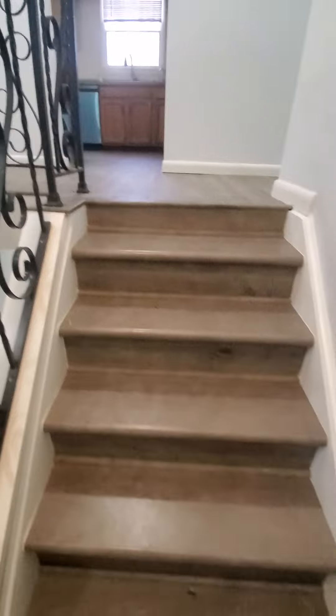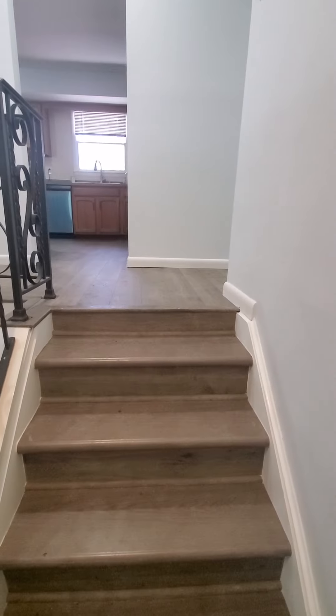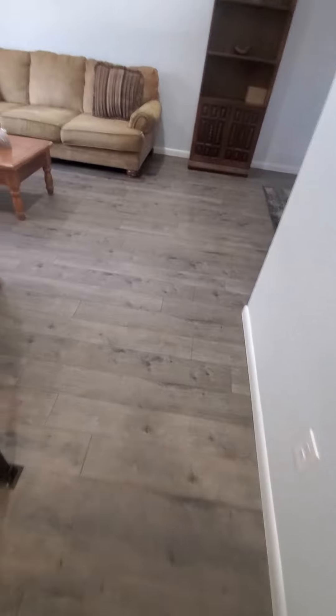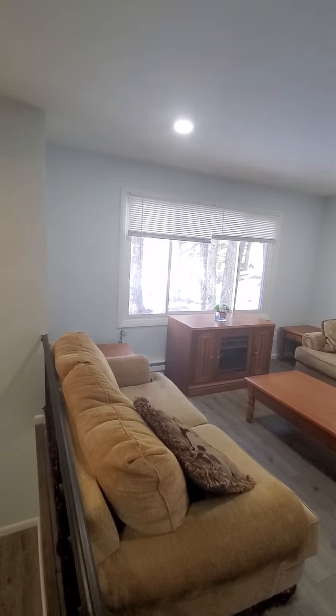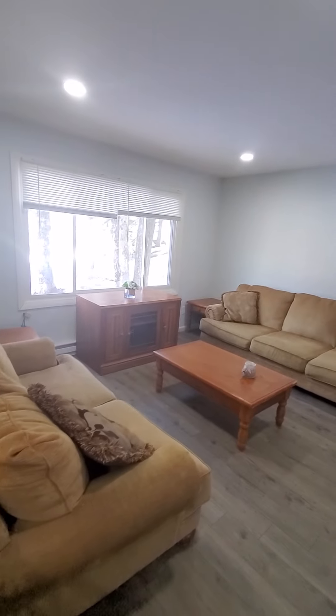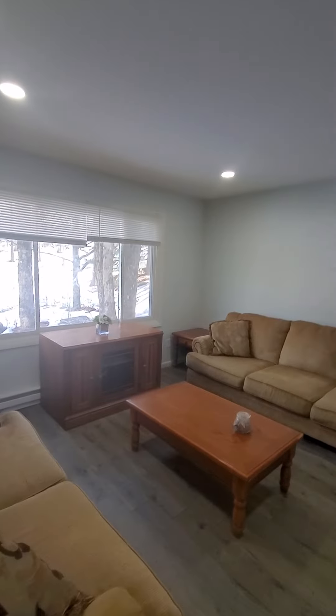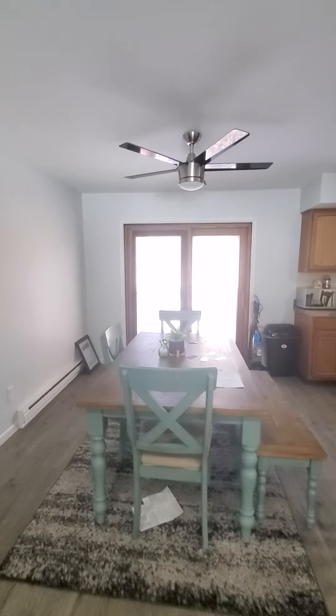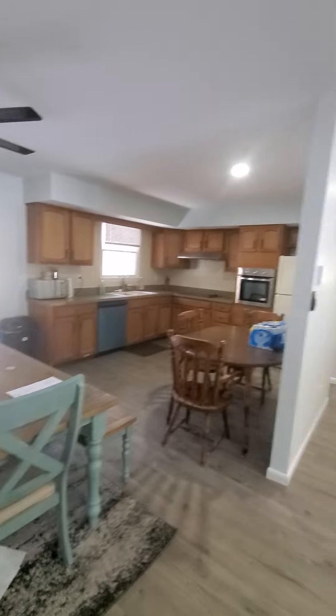This is a bi-level type style home. The floors are completely redone with a grayish wood vinyl flooring. You walk right up into the living room and the front door. Nice big windows in the front. These are pretty big couches, so it's a decent size. And right behind, it opens up right into the dining room and kitchen.